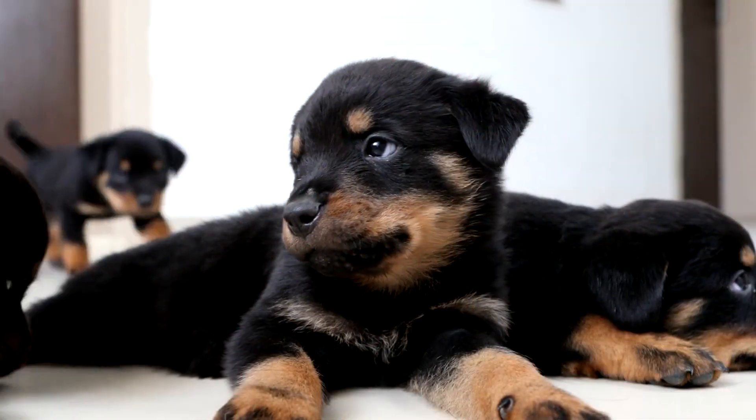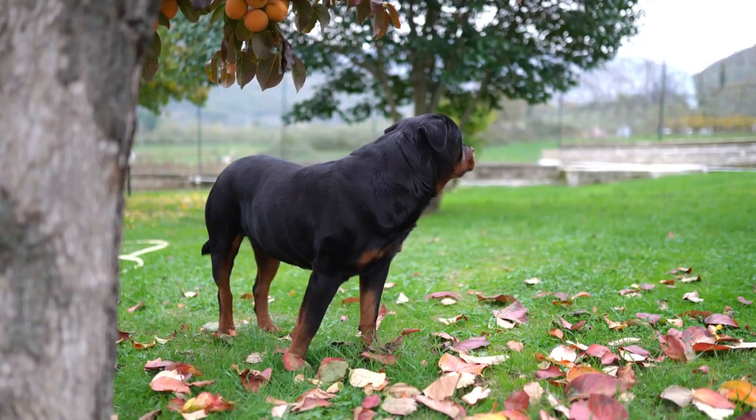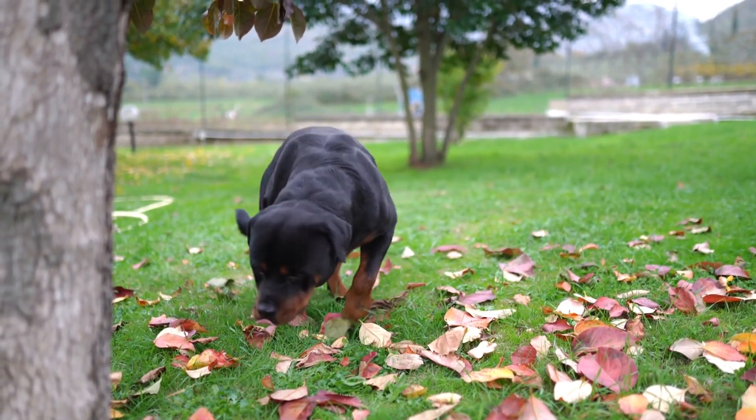On the other hand, the American Rottweiler is a unique variation recognized by the United Kennel Club. Now let's delve into their physical appearances. German Rottweilers are renowned for their robust, muscular build, featuring coat colors limited to black and mahogany, black and rust, and black and tan.